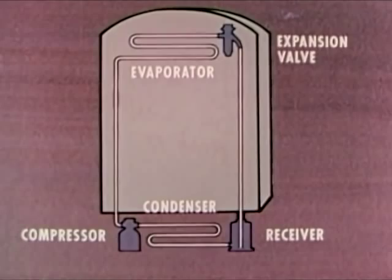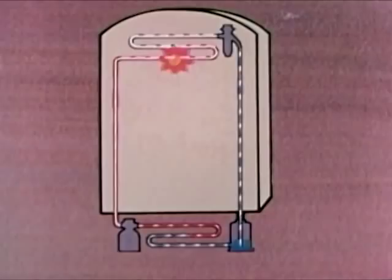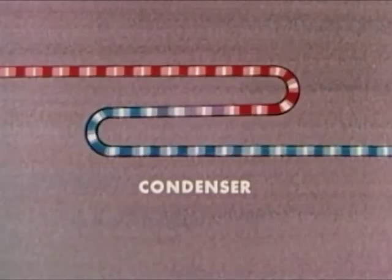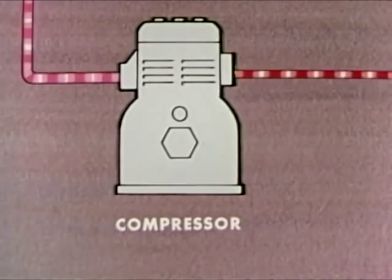A chemical substance called the refrigerant flows through the system. It's the refrigerant that picks up BTUs of heat from inside the box and discards them outside. In the process, the refrigerant changes from a liquid to a gas. Then, in the condenser, it changes back to a liquid. At the same time, the pressure increases in the compressor and decreases in the expansion valve.